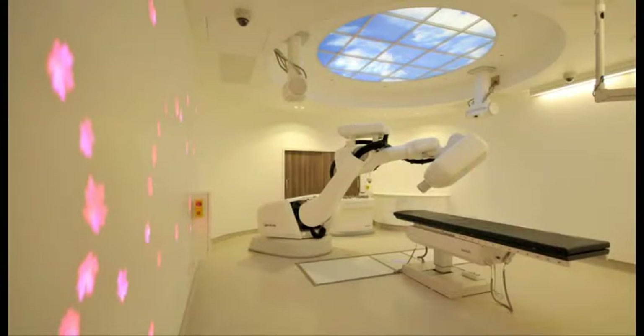CyberKnife is the first time the NHS has got this piece of equipment in the UK. It's the first NHS facility to have a CyberKnife.